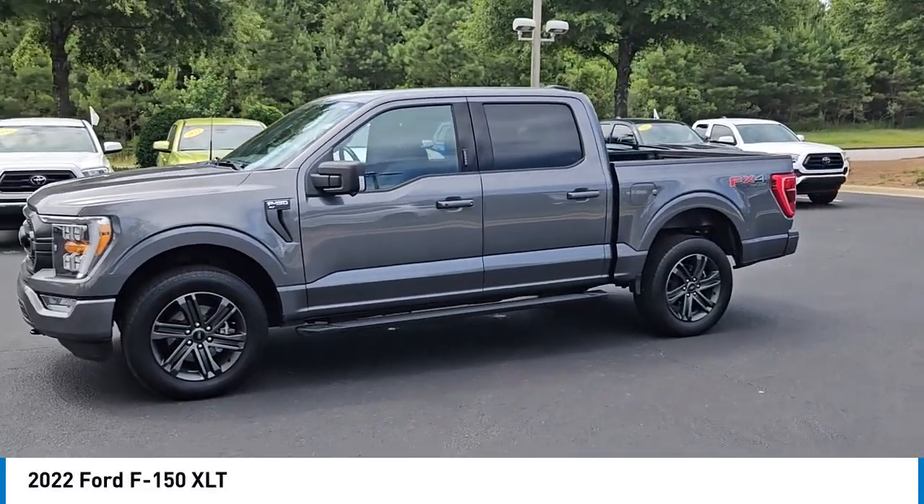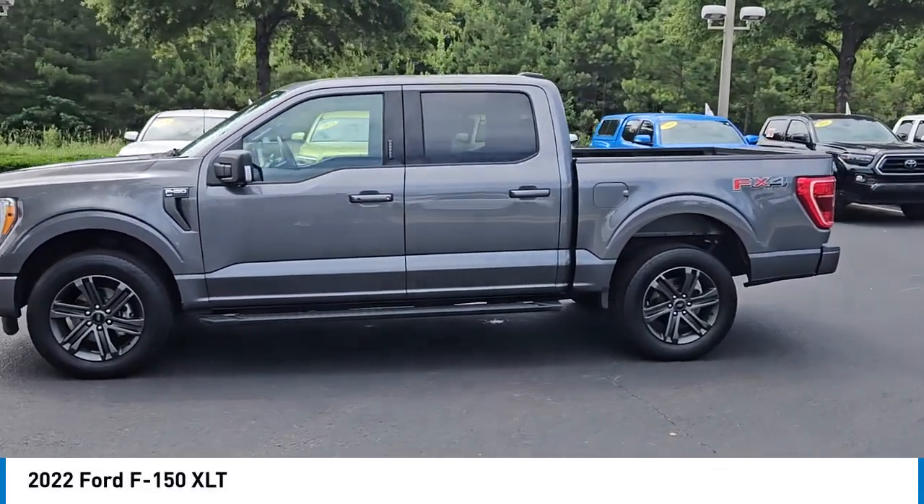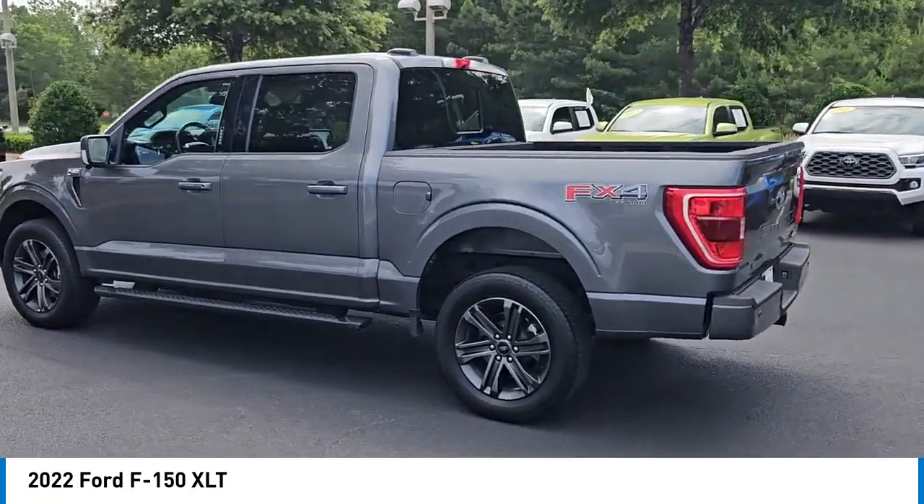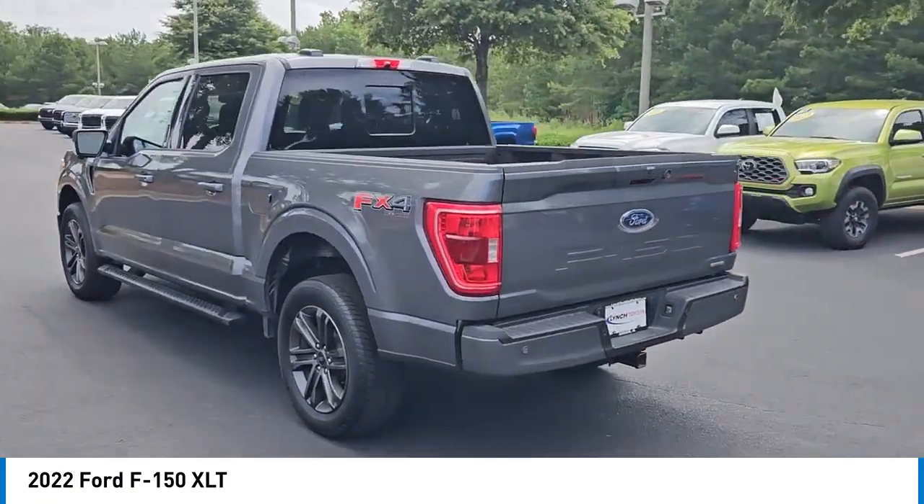Come test drive the 2022 F-150. A Ford F-150 knows how to handle any situation. It's built to follow orders, no whining.